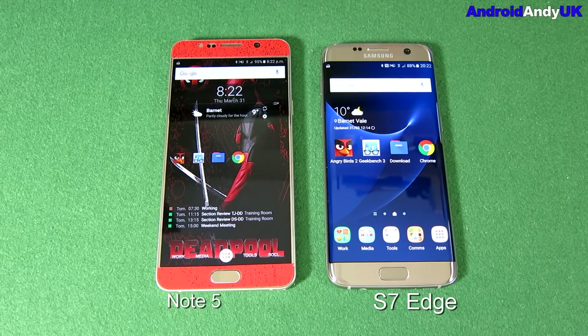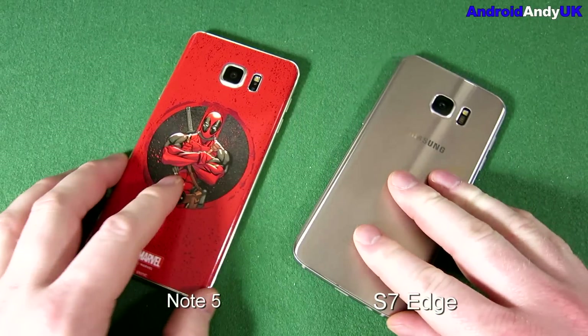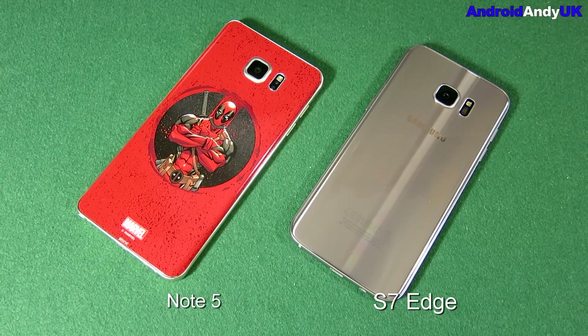That's a really tight competition all the way through, but on raw power — the Angry Birds opening and the benchmarks — you've got to give it to the S7 Edge without doubt. I've got to say I've been quite impressed. I didn't think there was so much between the two devices, but the S7 Edge has quite impressed me. Let me know your thoughts down below. In the UK it's a bit harder to get the Note 5, but maybe this helps seeing the two devices compared. They're quite similar in size, but the S7 Edge puts in some pretty impressive performance. My name's Andy, I'll catch you all again soon.